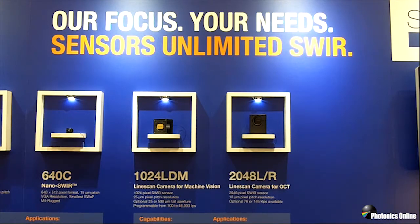Welcome again. We've switched over to the right side of the booth, where you can see Sensors Unlimited SWIR in the title. I'm going to talk now about our two line scan camera choices. We have 1024 line scans — the LDM model. We also have an LDH2 model, which at 92 kilohertz is featured in four of the presentations by the University of Washington at BIOS.